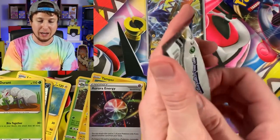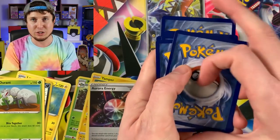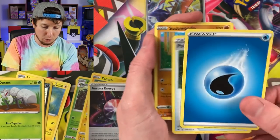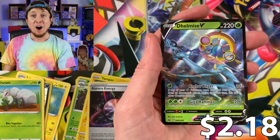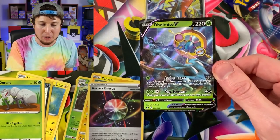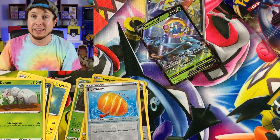Feel free to send me your pulls — all my social media is down in the video description. I feel like three packs are the way to go. I seem to have really good luck with these. Pokegear 3.0, Reverse Holo Big Charm, and we actually needed this card — Inteleon V. We actually needed this one right here. Even though it's just a regular ultra rare, it's one card that we needed for the Pokemon card binder. Is it one of the most rare Pokemon cards from Sword and Shield? No, but it is one that we needed and that is a win.